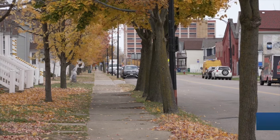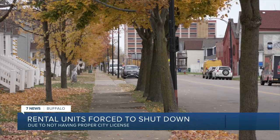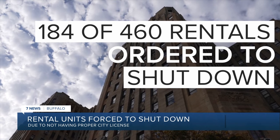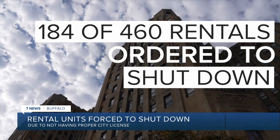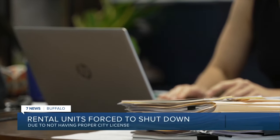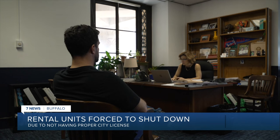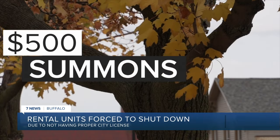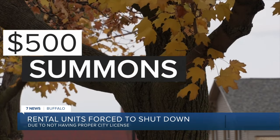Out of 460 short-term rental units in Buffalo, the city has ordered 40 percent to shut down operations immediately. 184 have operated in the last 60 days without a proper license. The city contracted with a company that looks at between 70 and 80 listing sites. Buffalo's Commissioner of Permits and Inspections, Kathy Amder, says the city sent two notices to rental property owners in violation before slapping them with a $500 summons.